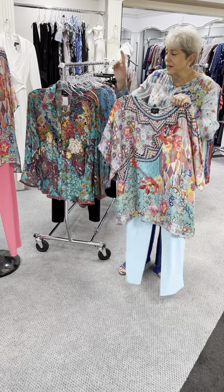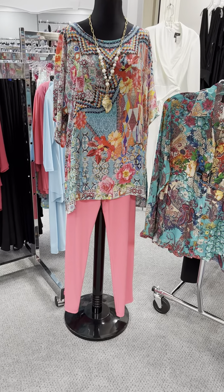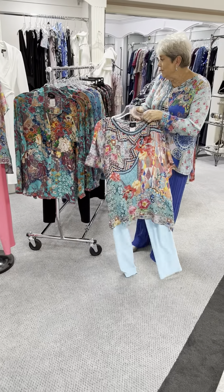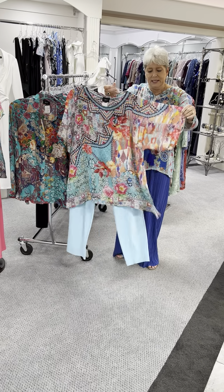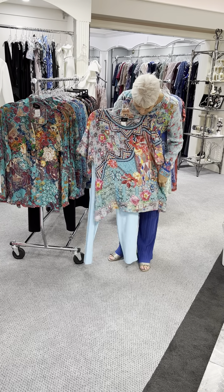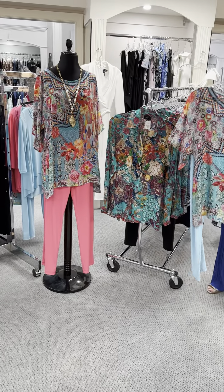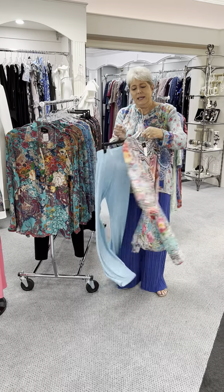This print is also on the mannequin. Here we have it with the pink pant and here I'm showing it with an aqua pant. It really changes the look with the different colors that you might choose to put it with. This one is priced at $90 and it's got kind of an elbow sleeve, but a full sleeve, and the bottom is a little bit longer — I think it dips on the sides. A very pretty print, priced at $90.